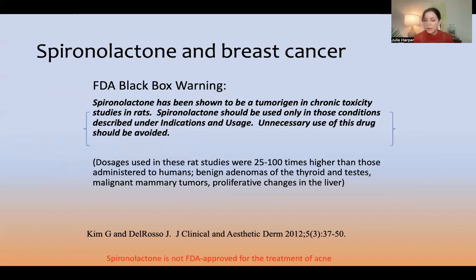Breast cancer: there is a black box warning with spironolactone, but it does not say spironolactone causes breast cancer. It says it has been shown to be a tumor origin in chronic toxicity studies in rats. Those rats were given 25 to 100 times higher doses than those administered to a human. Acne is not on the list of approved indications.